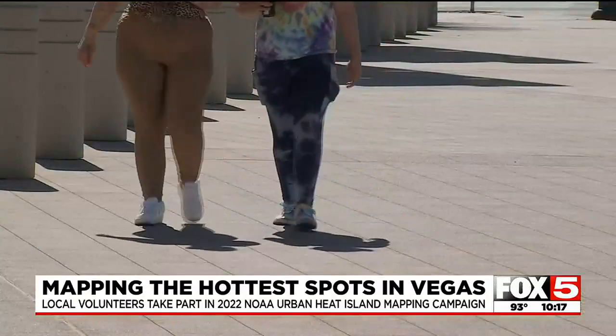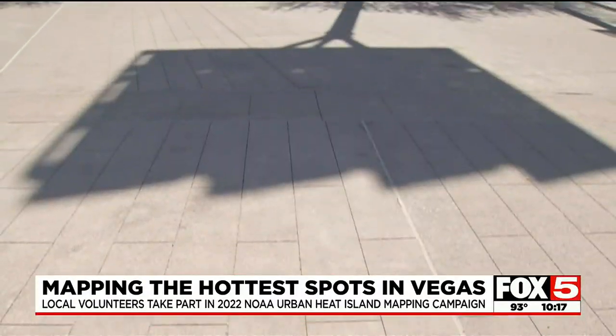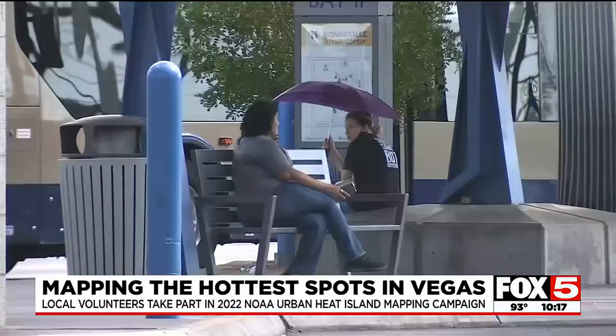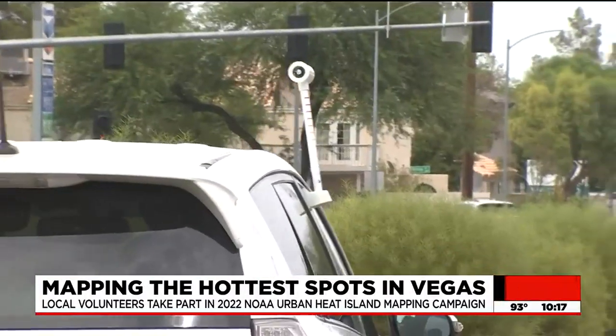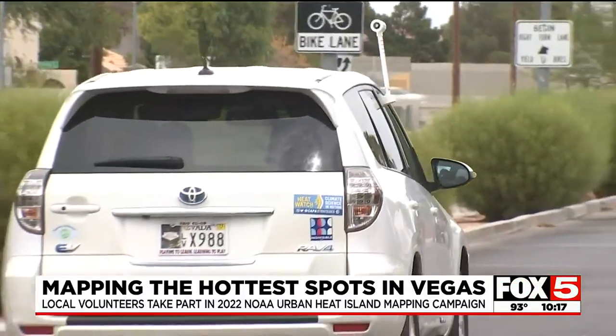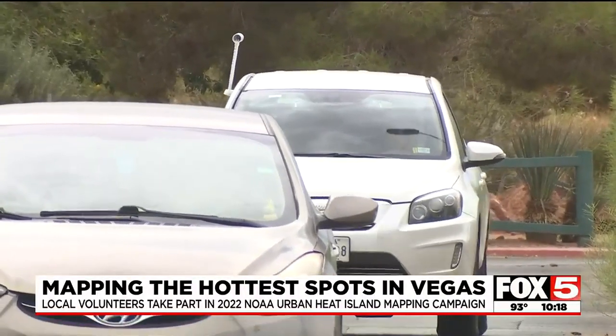Higher temperatures occur in areas with more concrete, asphalt, and buildings — often the city's urban core — where materials hold more heat from the sun. Sue Christensen with the RTC of Southern Nevada, who is partnering with NOAA on this mapping effort, says they will use the data to mitigate heat in areas experiencing the highest temperatures.